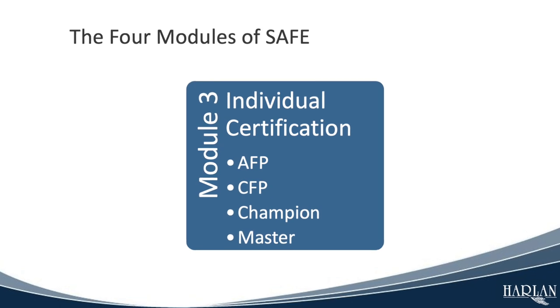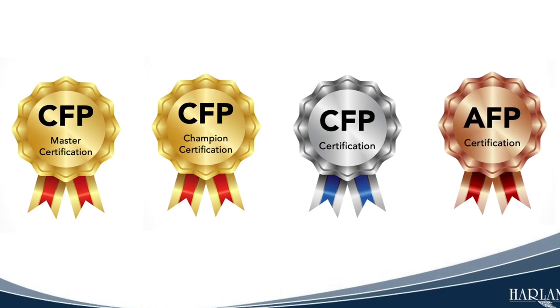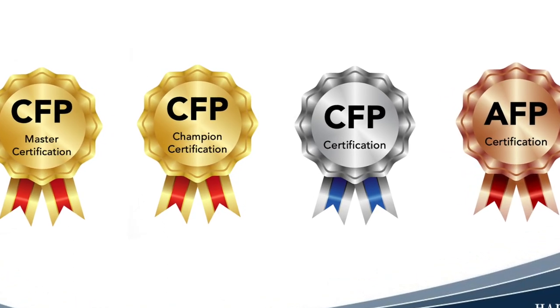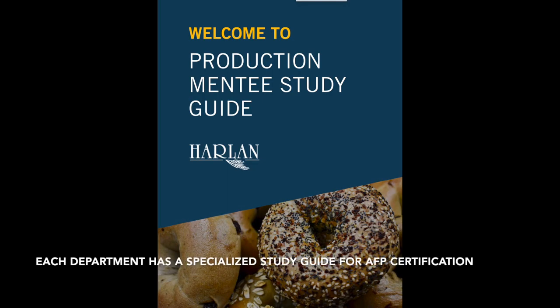Module 3 is Individual Certification. The SAFE program has several levels of professional certifications, including AFP and CFP. These important certifications help to separate you from others. Achieving one or more of these certifications helps you get promoted and increase the money you make faster than anything else you can do.